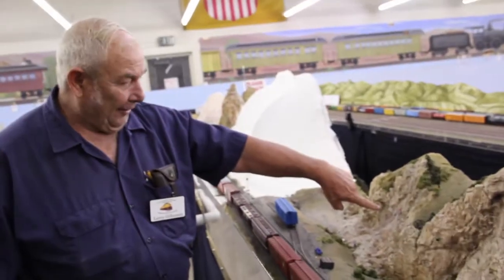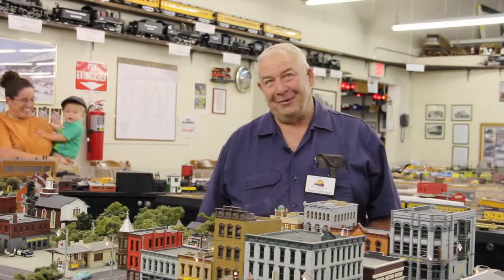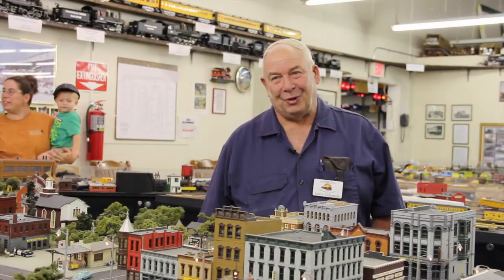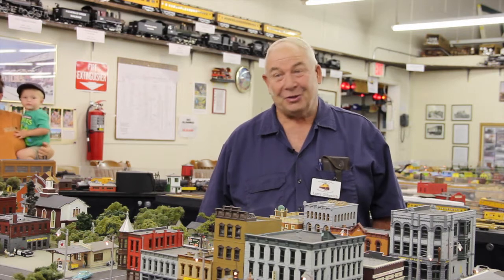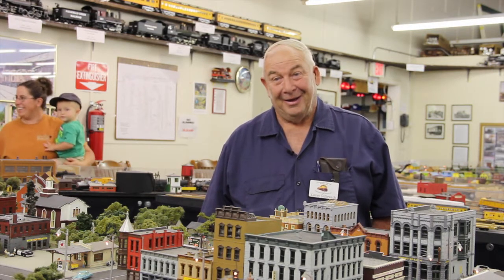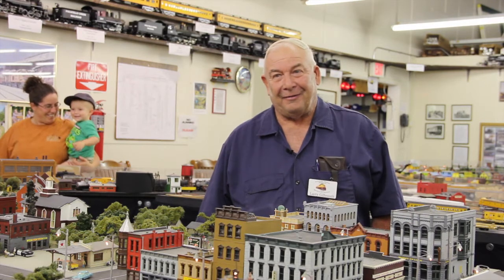For Larry Galbraith, it's a fascination that started at an early age. When I was about seven or eight years old, I got a Lionel train for Christmas, and I still have that train today. I picked up the hobby then, and I've had it ever since.